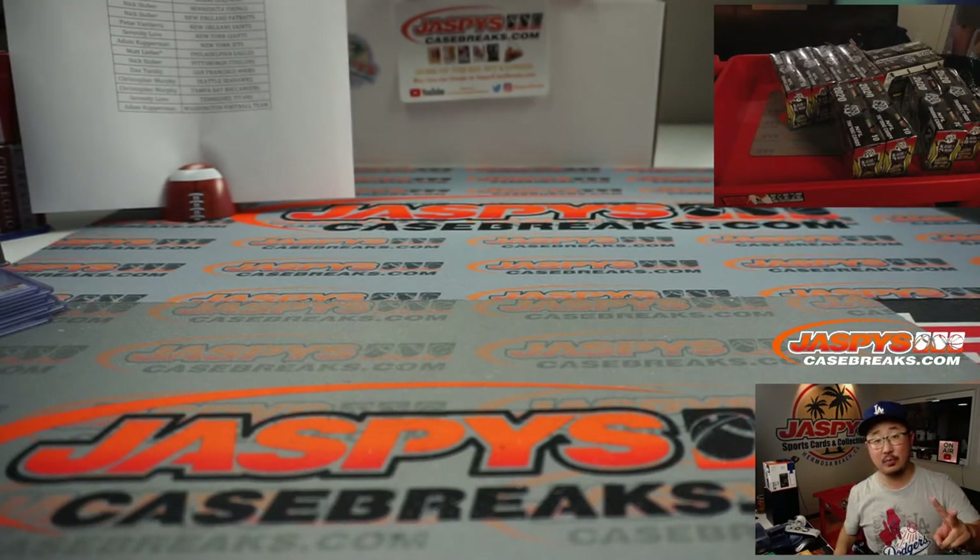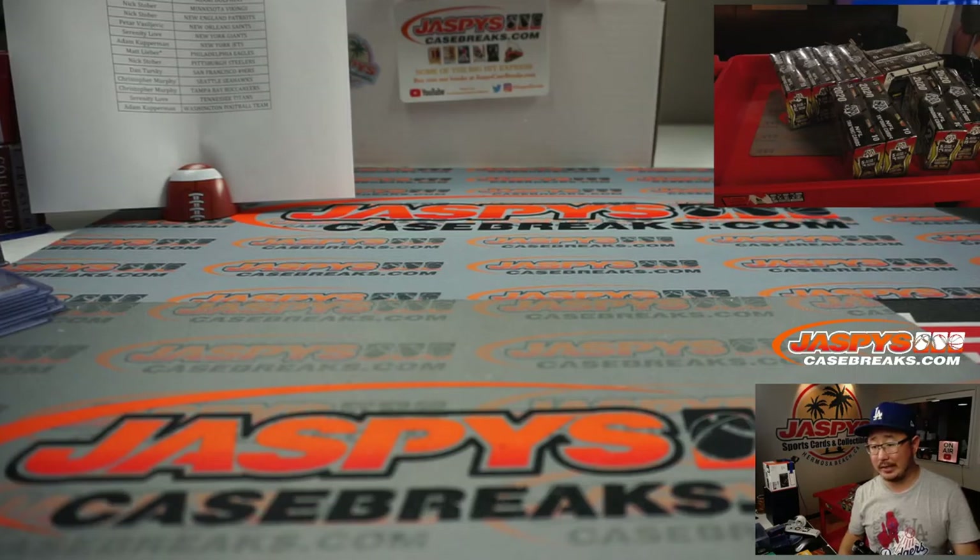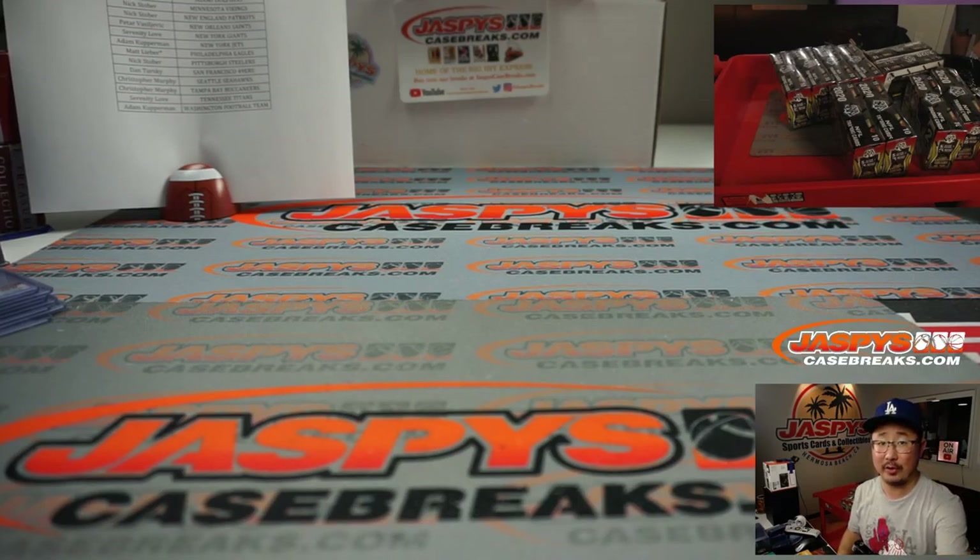And there you have it, ladies and gentlemen — a quick little two-box break. Pick your team number one of 2020 Mosaic Football. We'll have some more of these quick little two-box breaks in the store. A chance to win the Chargers if you buy at least two teams. Check it out on jazbeescasebreaks.com. I'm Joe, and I'll break more with you next time. Bye-bye.